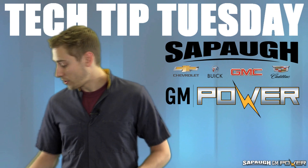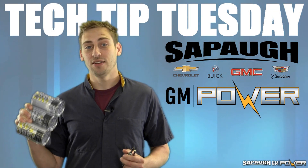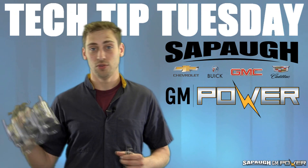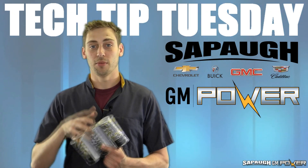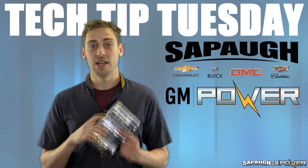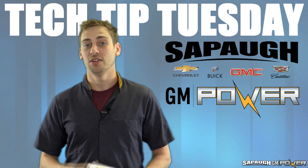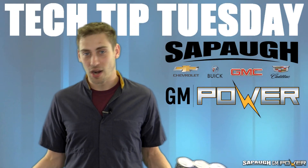Here at Sapaugh, we actually offer a gasoline direct injection service that runs directly off of this machine. You take the gas tank out of the equation, hook the machine up, and it runs directly off this fluid. This fluid actually cleans your injectors to the point where they look brand new, which makes your vehicle run nice and smooth, increases fuel economy, and everything you want out of your vehicle.